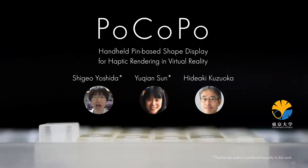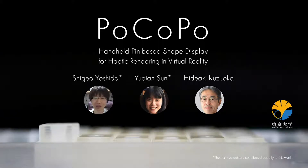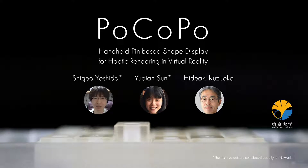Hello everyone. I am Shigeo Yoshida at the University of Tokyo in Japan. I am glad to present Pocopo, a pin-based shape display that has the capability of holding itself for enhancing haptic experiences in virtual reality. This work was done with Yu Chansun and Professor Hideaki Kuzuoka.